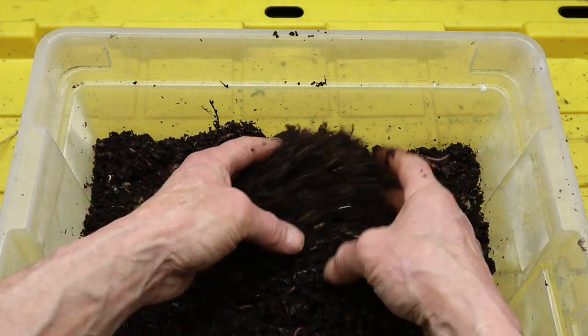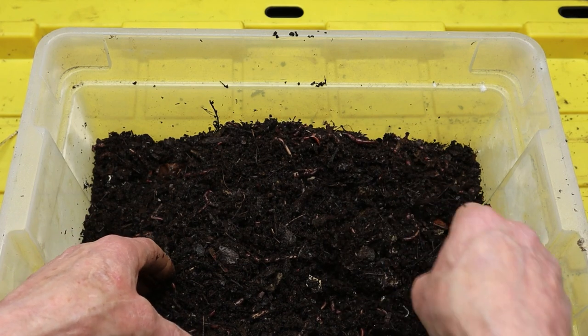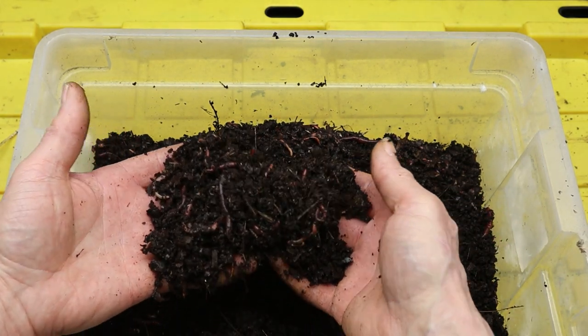Through education, innovation, and collective action, we can harness the power of red wiggler worms to create a greener, more resilient world for future generations.